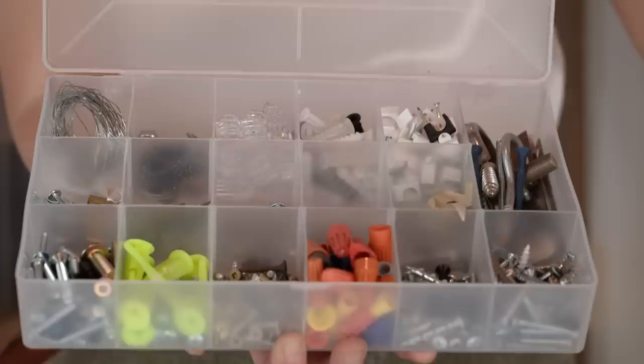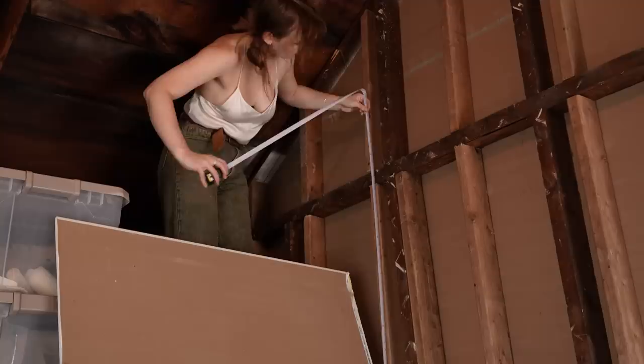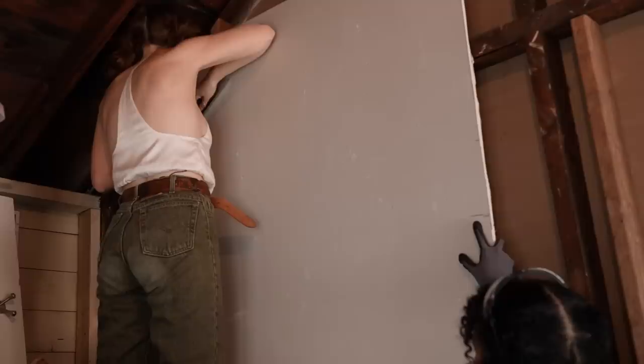Luckily I had a lot of leftover drywall at the office so I'm reusing a bunch of those pieces. I decided to go with drywall because it's pretty easy to install and cheap — only $15 for a 4x8 sheet. I really wanted to do some kind of plank wood wall here but I just cannot justify the price of doing that.